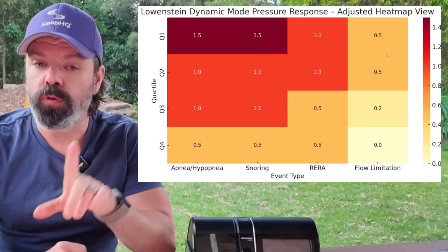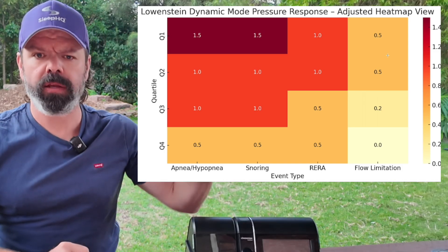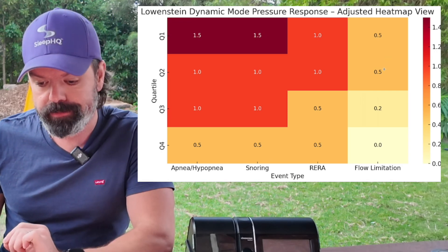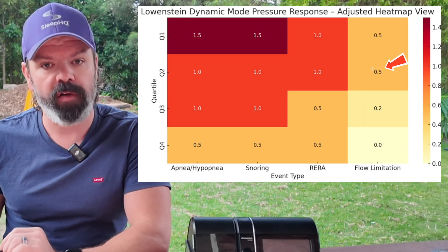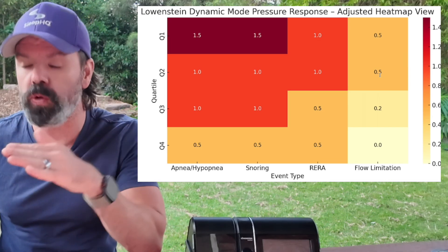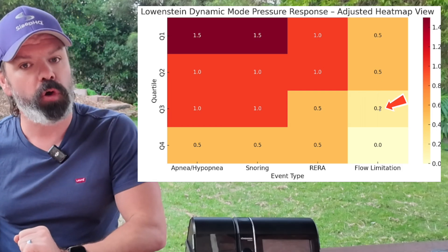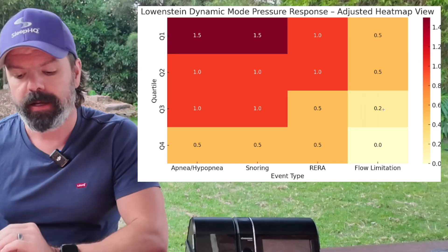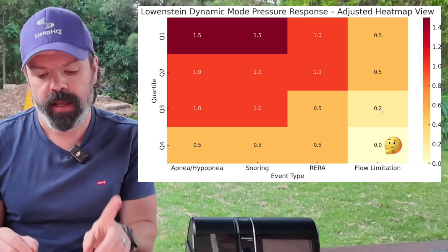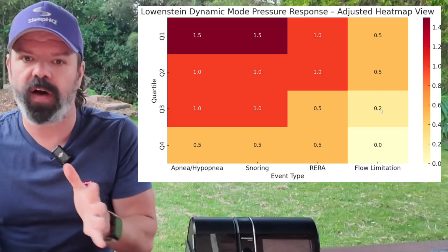In dynamic mode, everything's pretty much the same, but in standard response mode once we hit Q2 there was no response to airflow limitation. Now in dynamic mode we have a 0.5 centimetre bump in response to airflow limitation in Q1 and Q2. In Q3 it's a little softer at 0.2 centimetres. And once you hit Q4, it will not respond to airflow limitation. Also, the response for snoring is faster in dynamic mode.